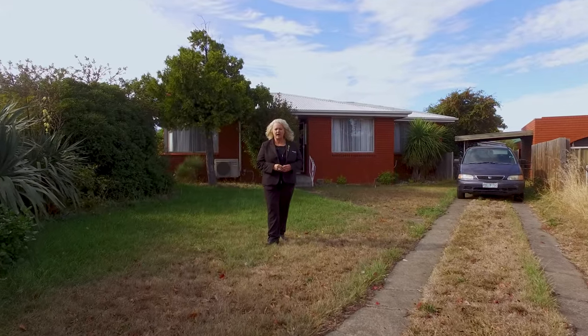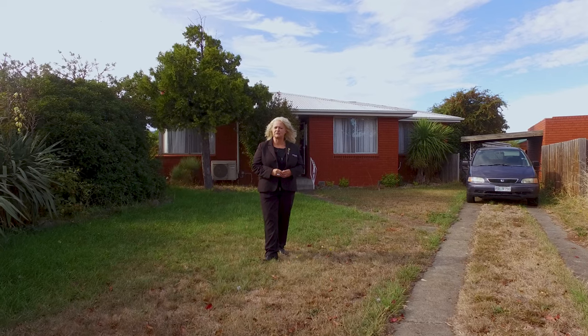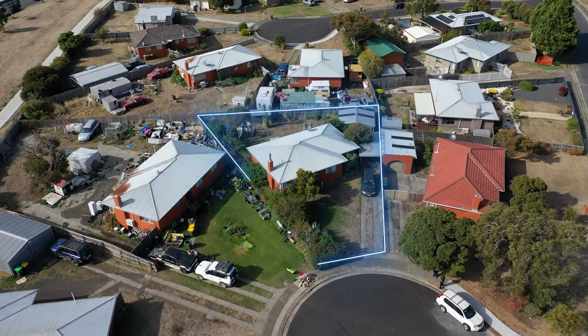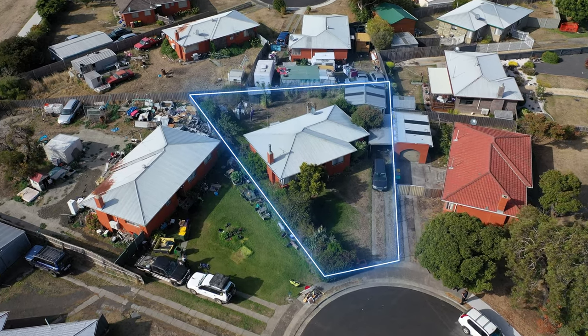Welcome to 60 Albion Road in beautiful Bridgewater. This lovely three-bedroom, one-bathroom property is located on a 607-square-metre level block. Let's go in and take a look around.